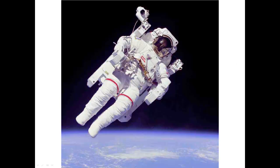Here is an astronaut floating in space. He has a special suit he uses to fly around in space. This astronaut took his helmet off. His spacesuit is very big and heavy.